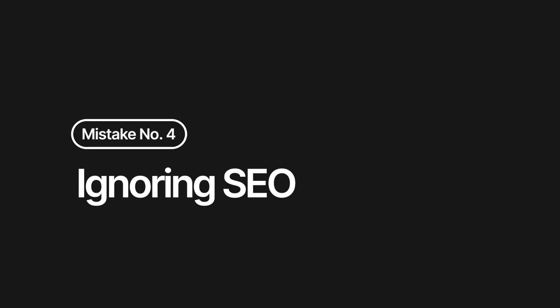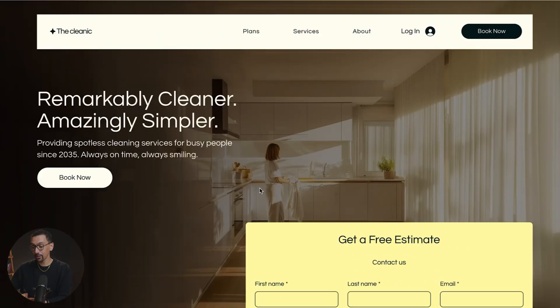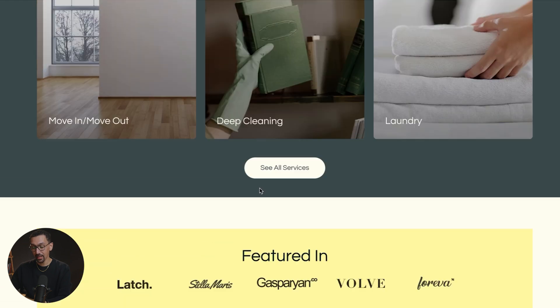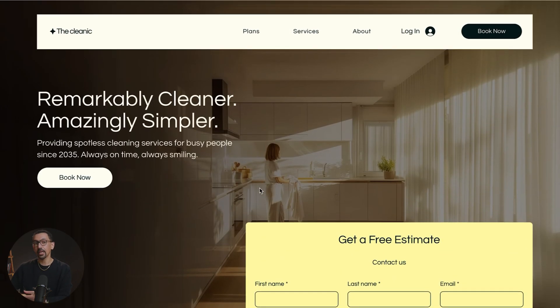Mistake number four: ignoring SEO. You can have the most drop-dead gorgeous website on the planet, but if nobody can find it in a basic search on any search engine, it's like a billboard in the desert — somewhat pointless. Having a clean website is great, but you want to make sure it's going to be SEO friendly. Wix actually has fantastic built-in SEO tools that make you a genius when it comes to SEO without having to get into any of the technical jargon.